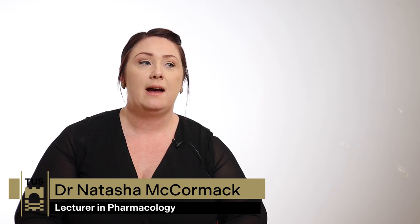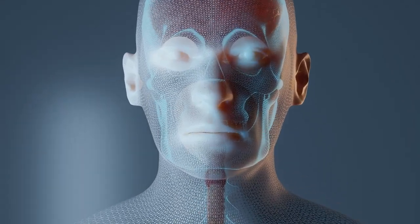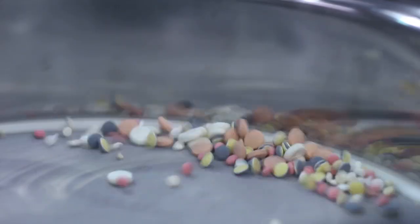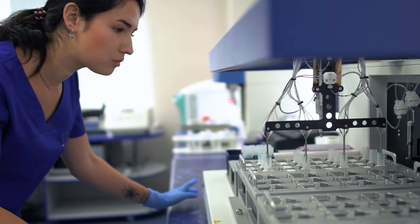This is a level 8 honours degree in pharmacology. Pharmacology is essentially the study of drugs and how they interact with the body — how they get into the body, how they get to where they need to go, the effect they have on the cells and the overall effect on the system as a whole. It's quite an innovating and exciting field of study and there's always something new to learn in pharmacology.